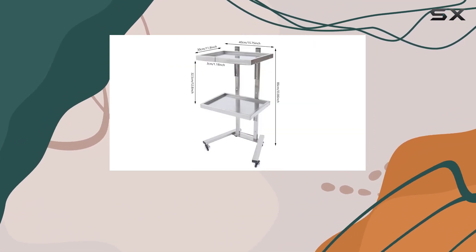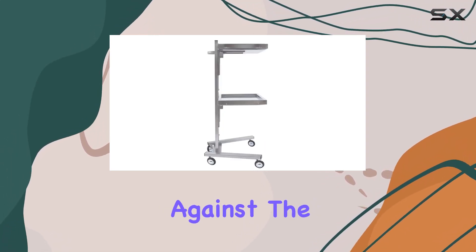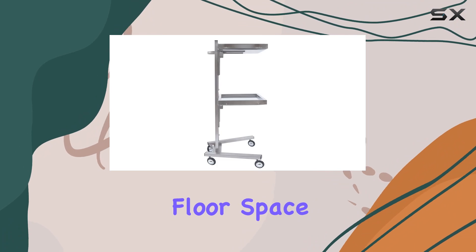Assembly is a breeze with no extra tools required, and when not in use, the tray can be easily folded flat against the wall, saving you valuable floor space.